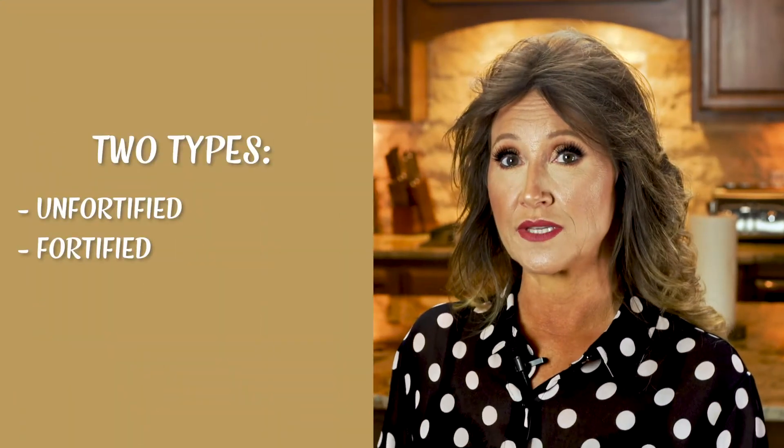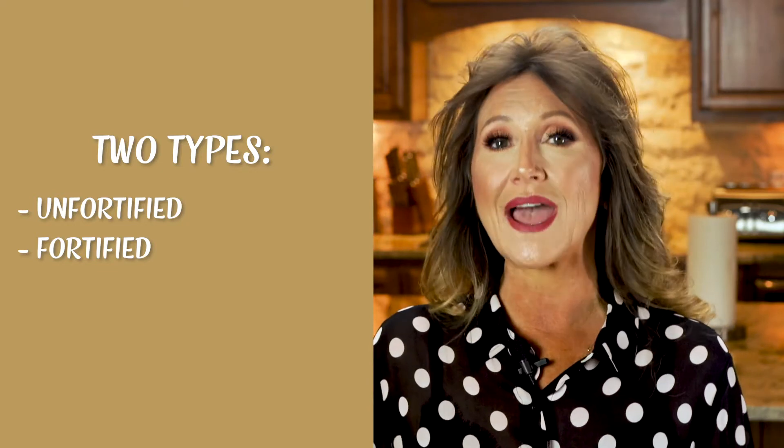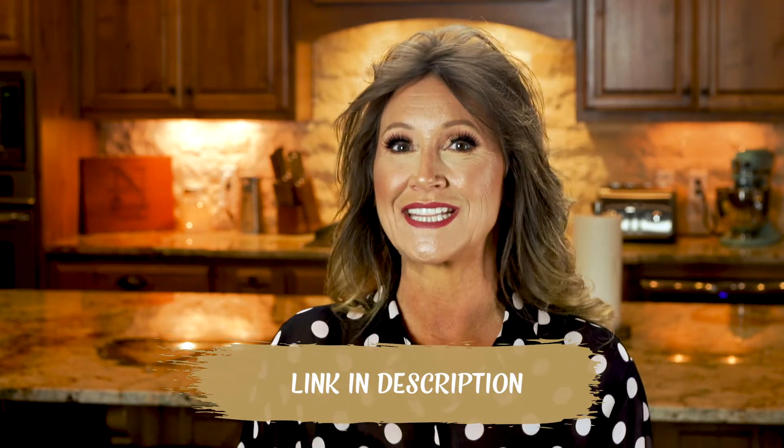Now, there are two types of nutritional yeast: unfortified and fortified, or enriched. If possible, buy the unfortified type. The fortified versions may have more nutrients or vitamins, but they do that with synthetics, which we want to avoid as much as possible. I'll include a link to my favorite brand in the description.